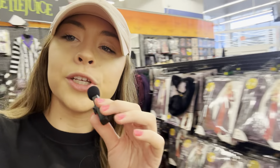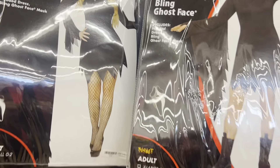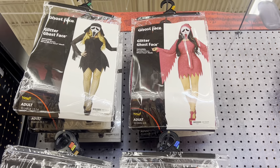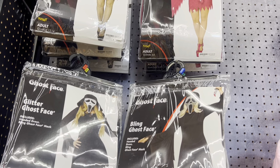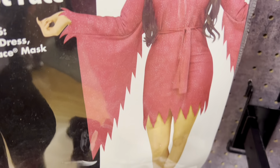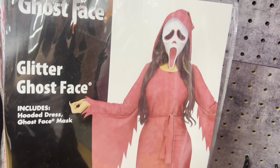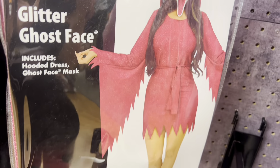We have a lot of different Scream costumes. Let me show you guys what they have. They have really cute girl ones — I really like the pink one. All of these are $49.99. Overall really cute, but this one's glittery and it's pink. It has a little tie and it comes with the hoodie attached to it. Super cool.